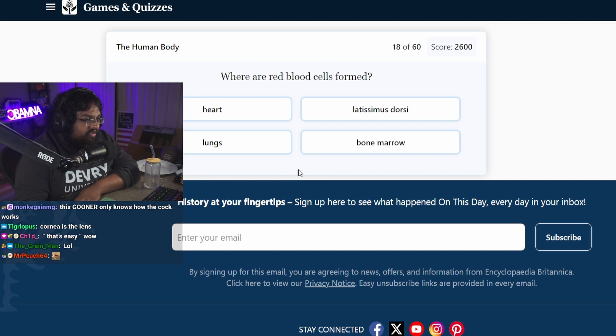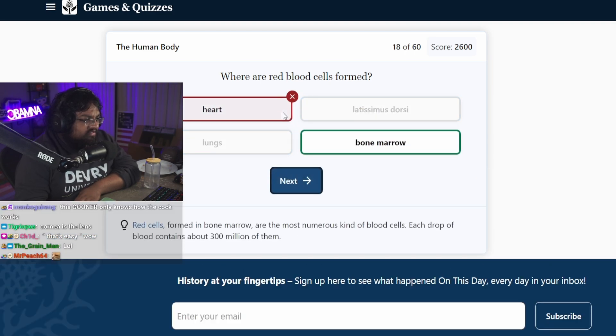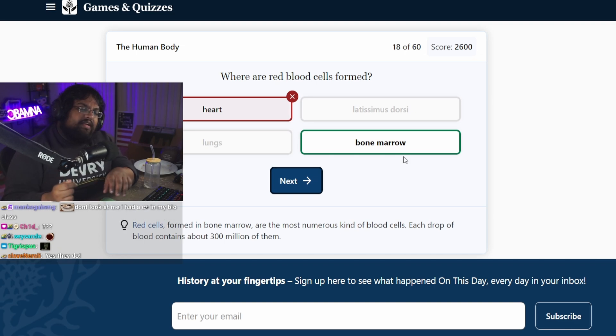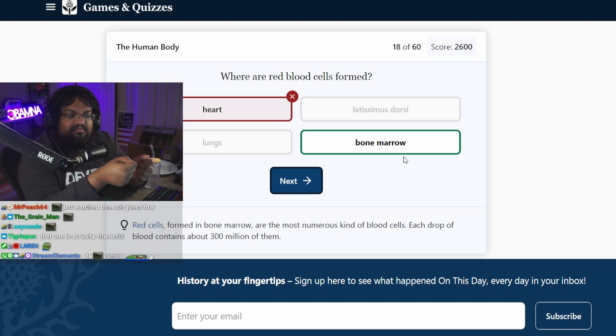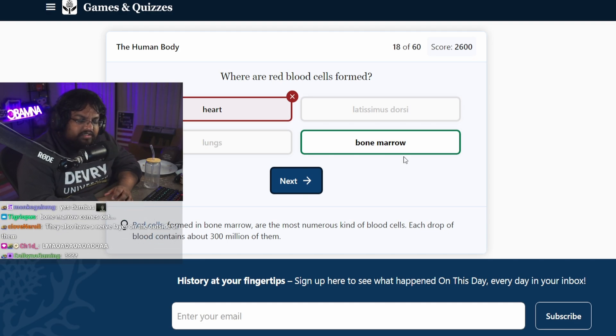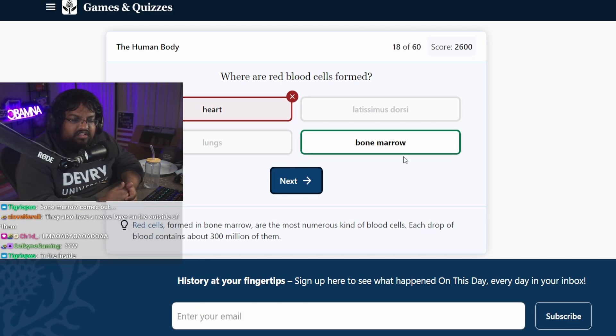Where are red blood cells formed? The heart? Bone marrow? Your bones make blood? Then how come when you break a bone from an animal, no blood comes out of it? Bone marrow comes out, but not blood. How does the bone marrow turn into blood? Why am I allowed to eat bone marrow?